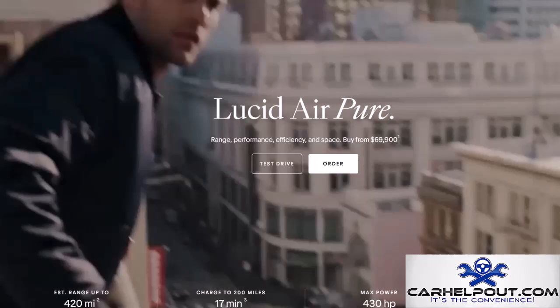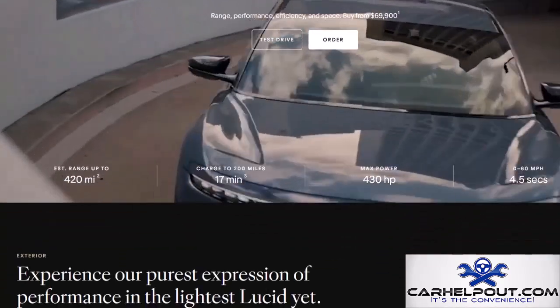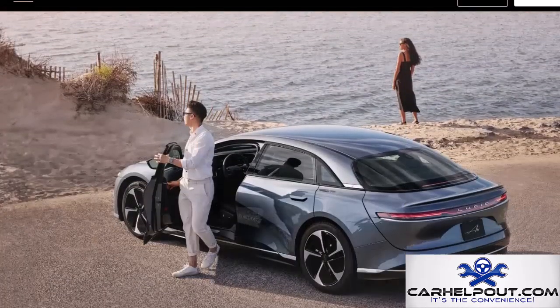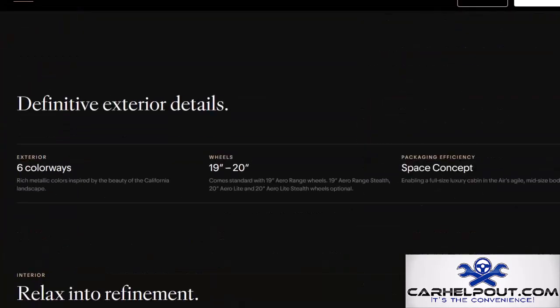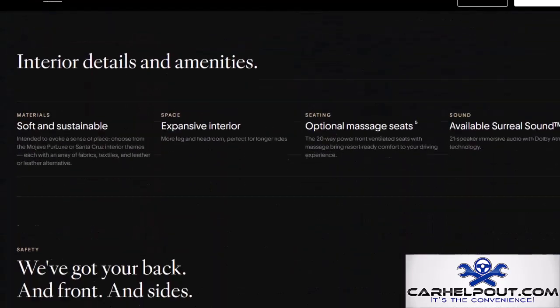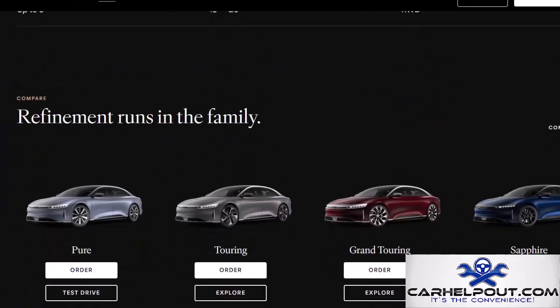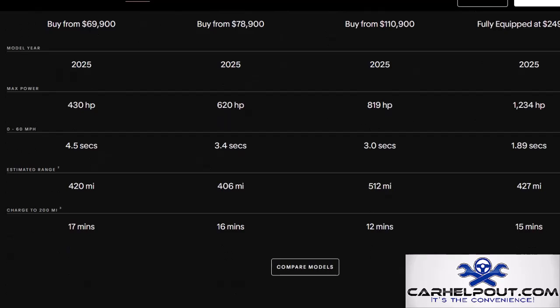Next up is the Lucid Air Pure, where cutting-edge EV technology meets opulence. The entry-level model in the Lucid lineup, it packs dual motors with 480 horsepower and a 406-mile range. Step inside and experience luxury with premium materials and advanced tech. Priced at $70,400, it's the ultimate in EV luxury and efficiency.